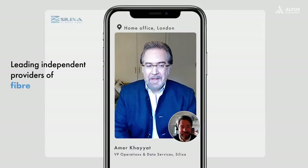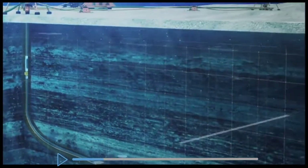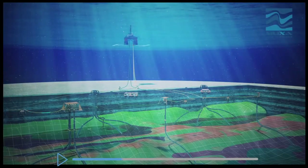Silixa is the leading independent provider of fiber-powered data solutions. We are really the only designers, manufacturers, and service providers of all three aspects of fiber sensing: distributed temperature, acoustic, and strain sensing systems.